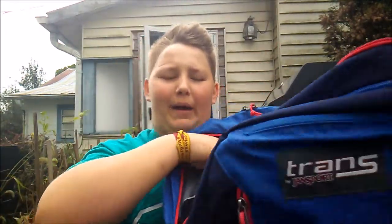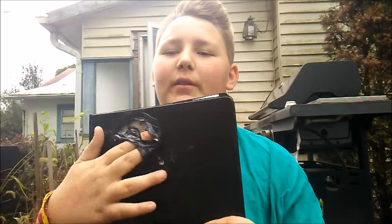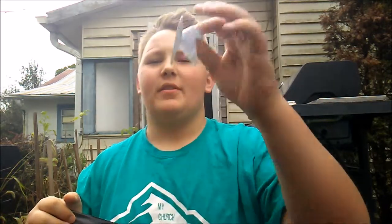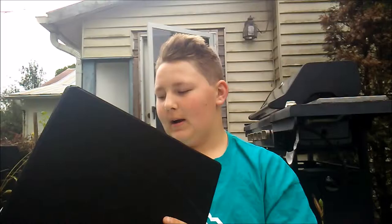Here's my backpack. Let's open her up — in the middle pouch, first of all we've got my social studies binder. And this right here is a love note. I'm not gonna say who it's from, but if you watch my videos she knows. It is from a girl.